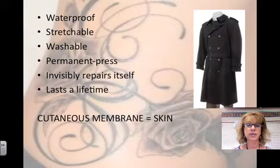Your skin is also called your cutaneous membrane. The integumentary system consists of skin, sweat and oil glands, hair, and nails.